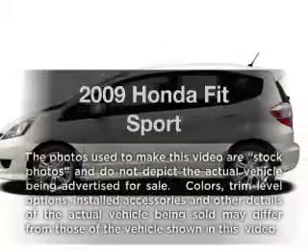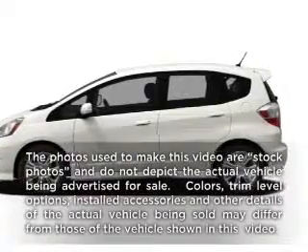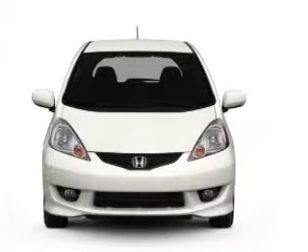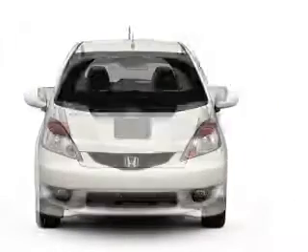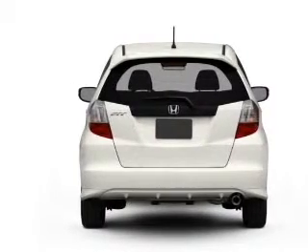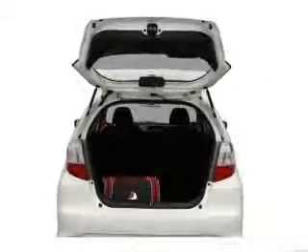Check out this 2009 Honda Fit. This is the set of wheels you've been looking for, with an efficient four-cylinder engine that gives you more control with its manual transmission. Brake safely with the anti-lock braking system, and memory settings make for a more comfortable ride.